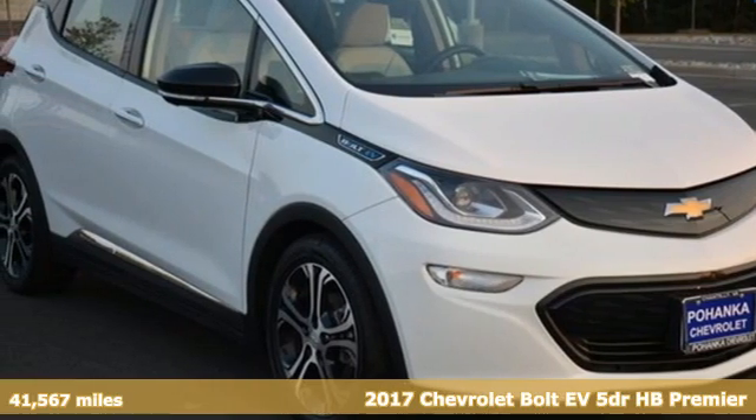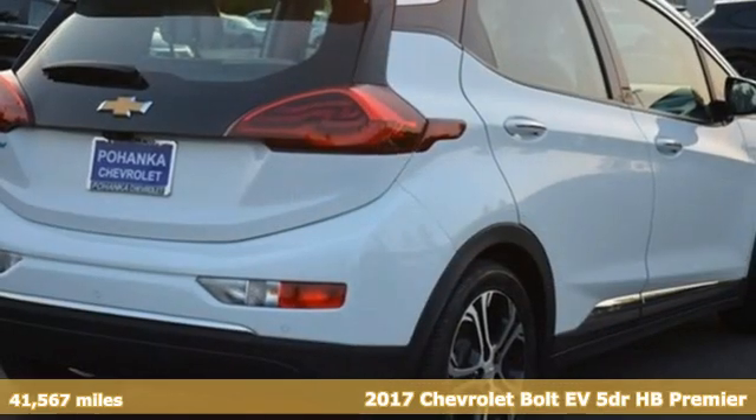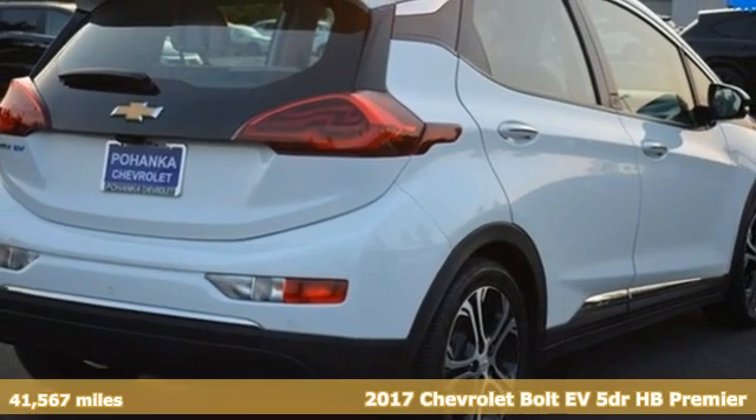Here's a 2017 Chevrolet Bolt EV. Performance, value, durability — Chevy.